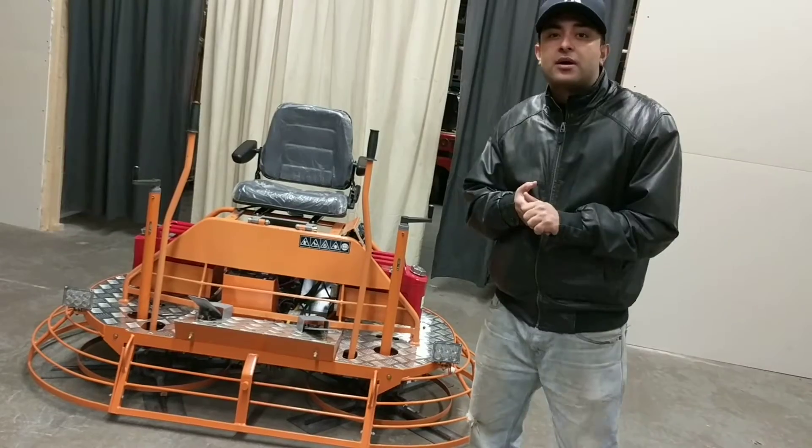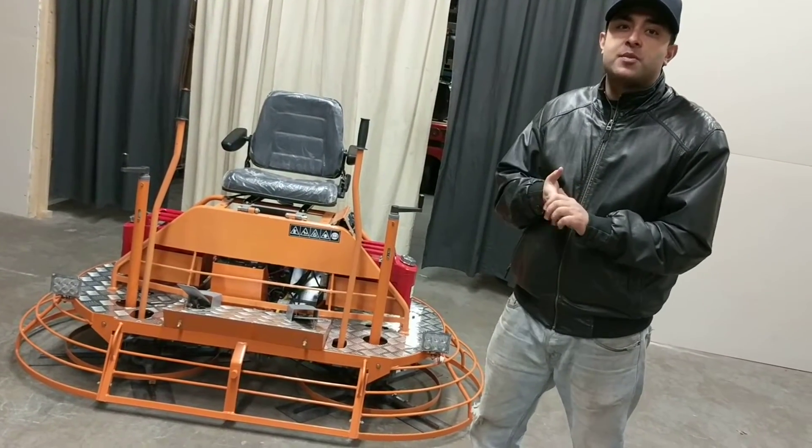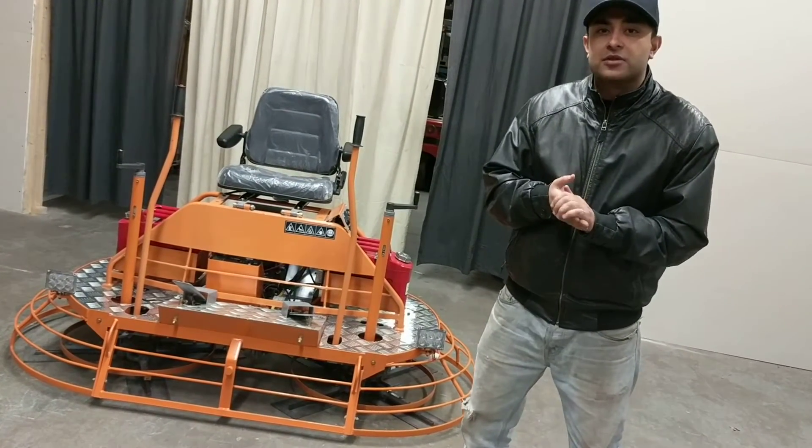This machine is used for cured concrete. However, we're just going to do a small demonstration to show how powerful this machine really is.